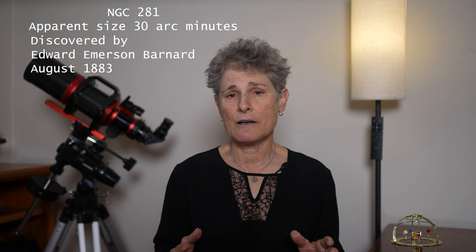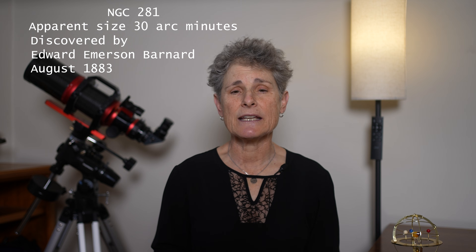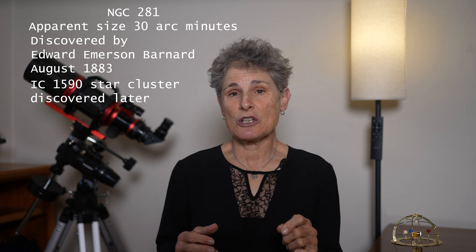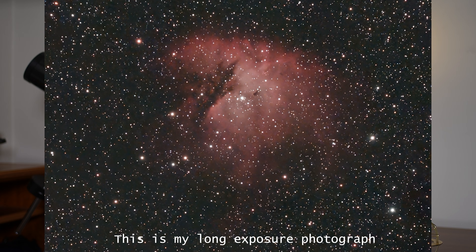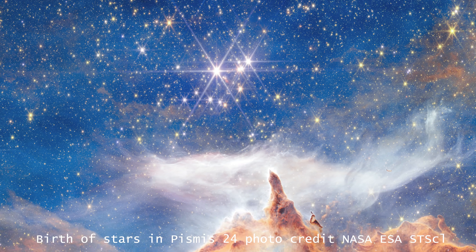It was discovered by American astronomer Edward Emerson Barnard in August 1883, and only later was the star cluster discovered — which tells you how difficult it is to see this star cluster, because E.E. Barnard had legendary vision. The glowing red color of the nebula that shows up in long exposure photographs — and not in your visual observations — comes mainly from ionized hydrogen, which lights up when intense ultraviolet radiation from the young stars hits the surrounding gas. But this nebula isn't just glowing — it's active.